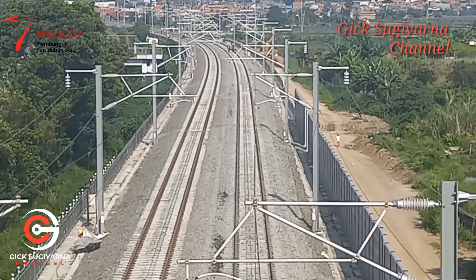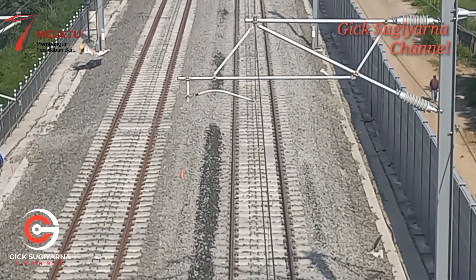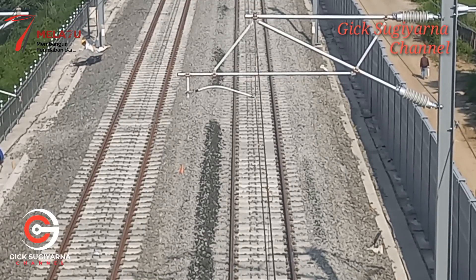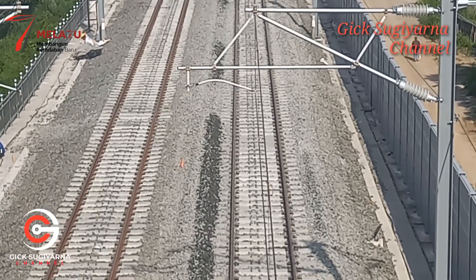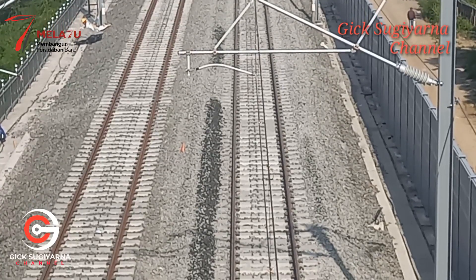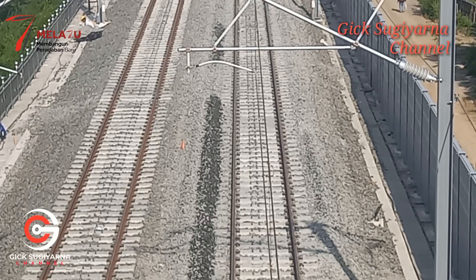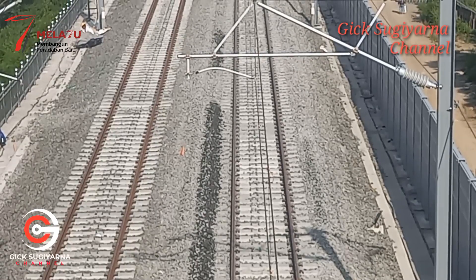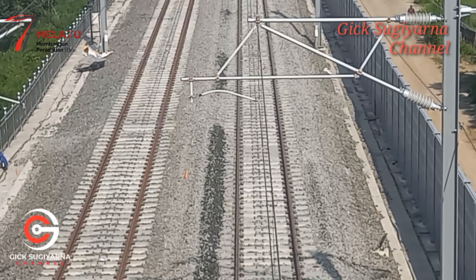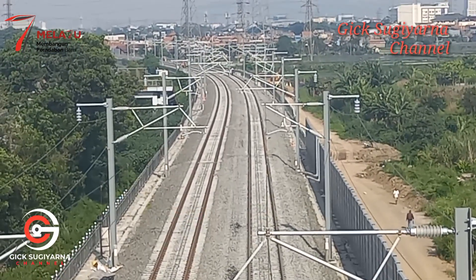Di bawah ada nampak yang warna hitam. Warna hitam batu balas ini baru saja ditaburkan oleh gerbong batu balas yang baru saja melintas di sini, ditarik oleh lokomotif DF-4B. Ini adalah hanya penambahan-penambahan yang dirasa batu balasnya masih kurang. Setelah itu nanti akan dirapikan oleh mesin lainnya yaitu PPR — ballast regulator untuk merapikan dan meratakan batu balas.